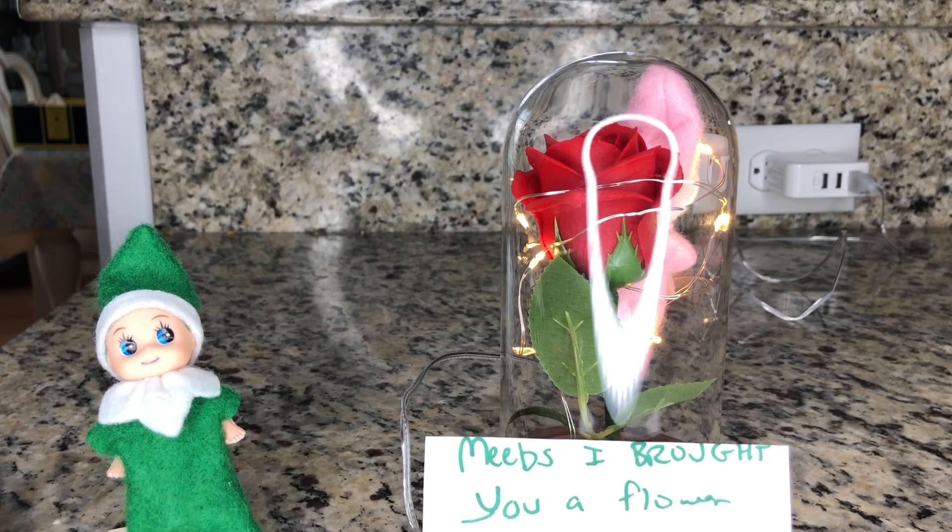What in the world? It looks like a magic golden flower, kind of like the one they have on Beauty and the Beast. And it lights up. It's so stunning.